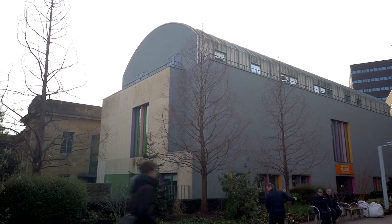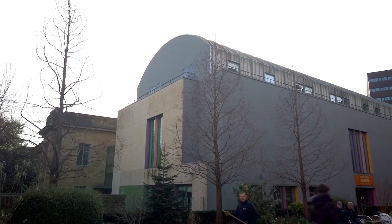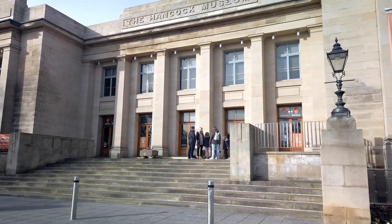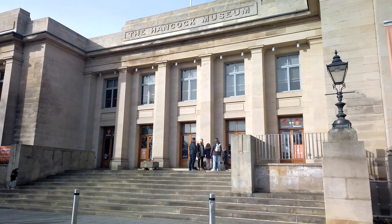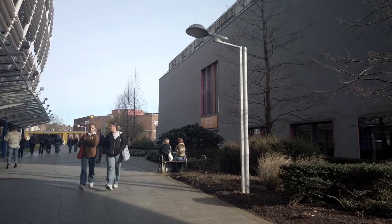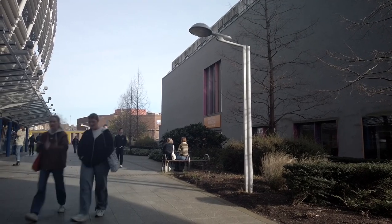The modern rectangular box shape of the new extension provides a sharp contrast. The architecture of the Great Northern Museum is a captivating and attractive old building with a soulless new austerity cabinet of curiosities tacked on at the rear.